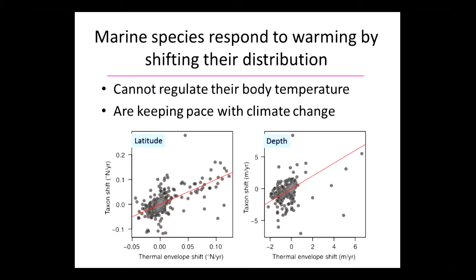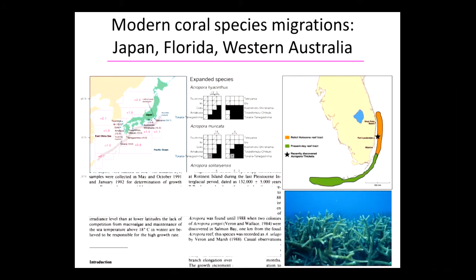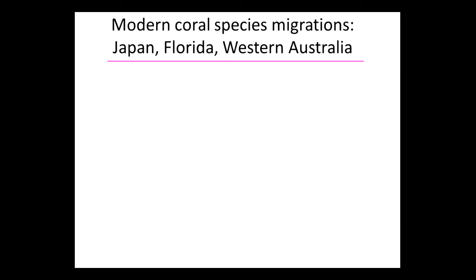This diagram shows change in climate and that takes the organism's shift along with the climate change latitudinally and also with respect to depth. Marine species shift at different rates and directions, but they're tracking the complex mosaic of local climate change in the sea.